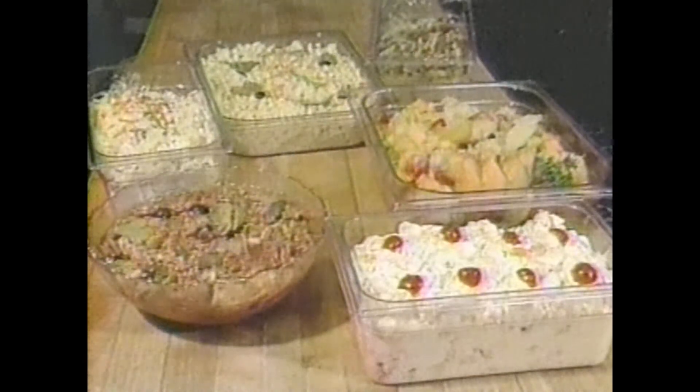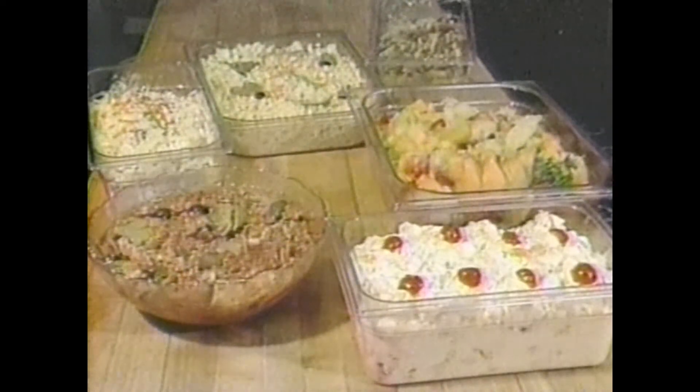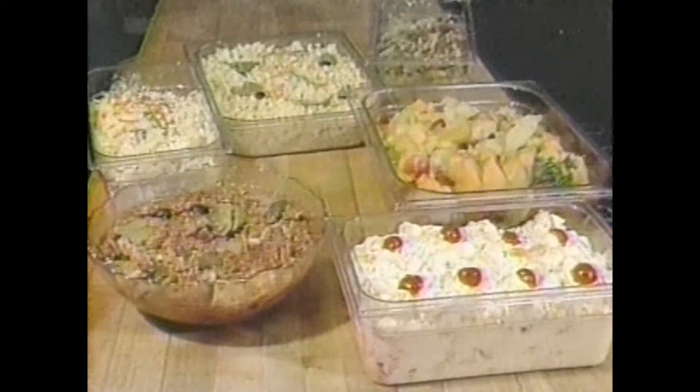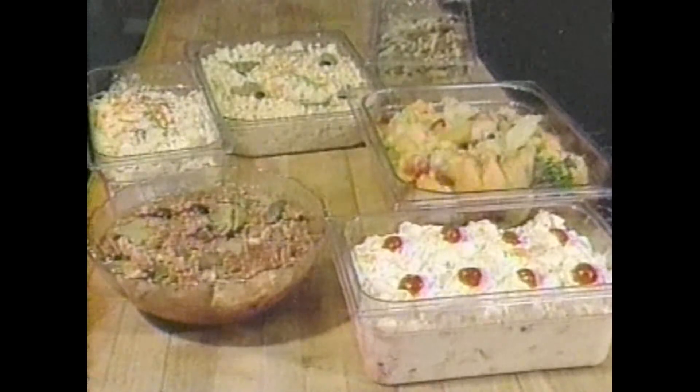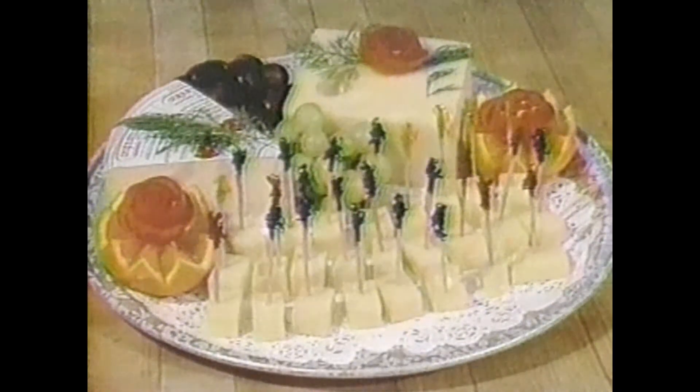There is also an assorted salad selection: creamy potato salad, macaroni salad, three-bean salad, fresh fruit salad, tropical fruit salad, and antipasto with tomato sauce. The segment closes with a look at the hors d'oeuvre tray and one of the cheese trays made on-site.